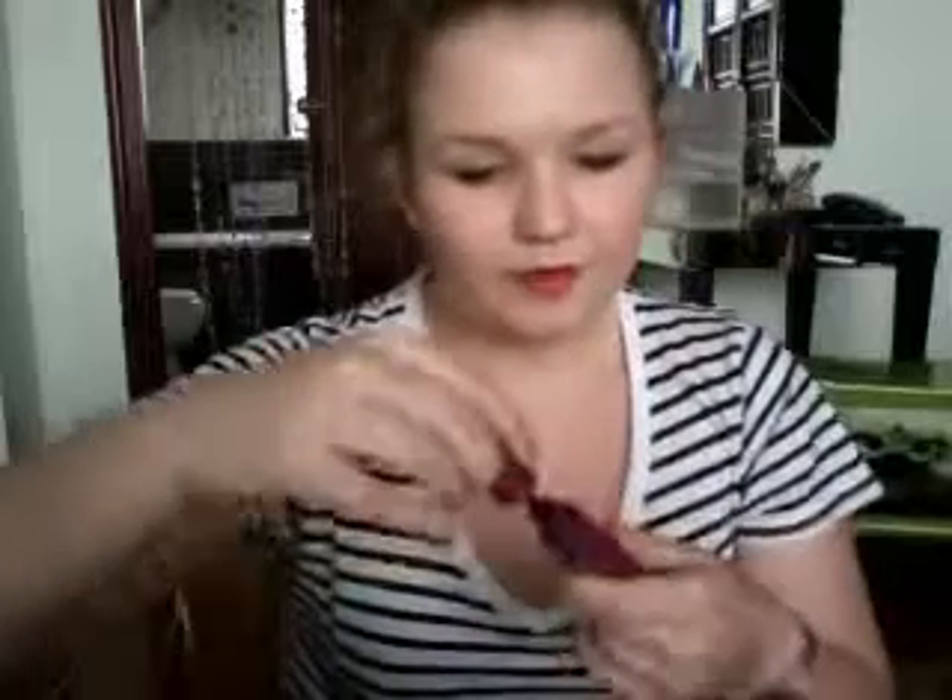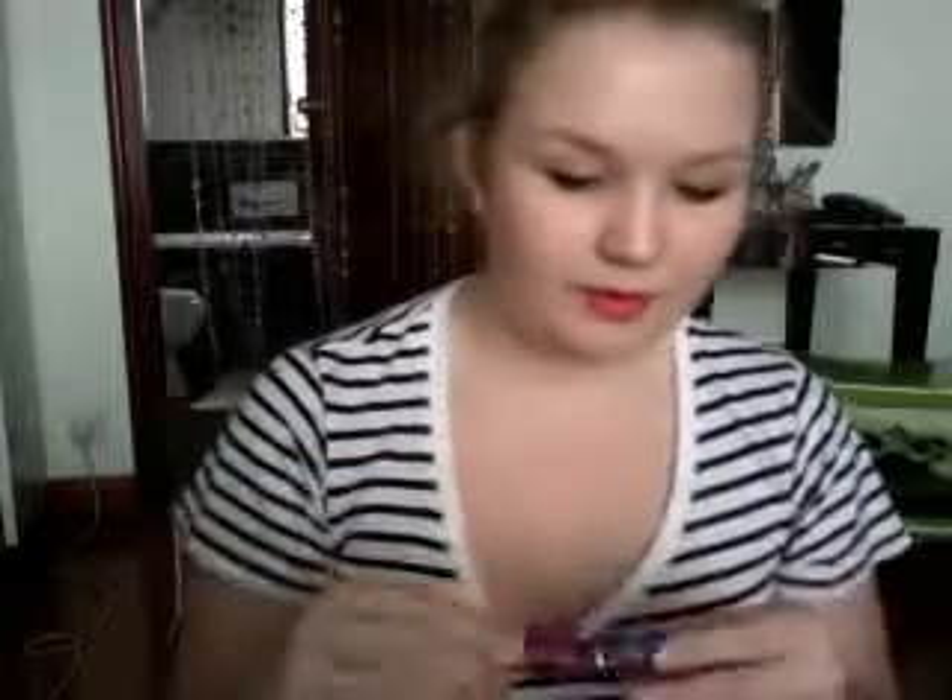Next is one I just bought — the Falsies Volume Express from Maybelline. It's in the same bottle as the Colossal but it's purple, and it has a curved lash-shaped wand so it gets your whole eye. I haven't really used it much yet but so far I like it. It's just as good as Colossal but I don't really see much difference from the wand shape.